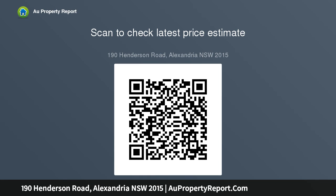Timber floors, high ceilings, generous family living, expansive central kitchen with stainless gas cooktop, breakfast bench, spacious dining room, gas bayonets, and French doors allow access to the courtyard.